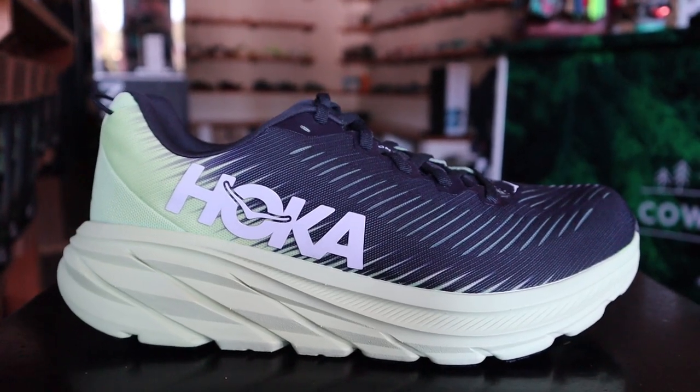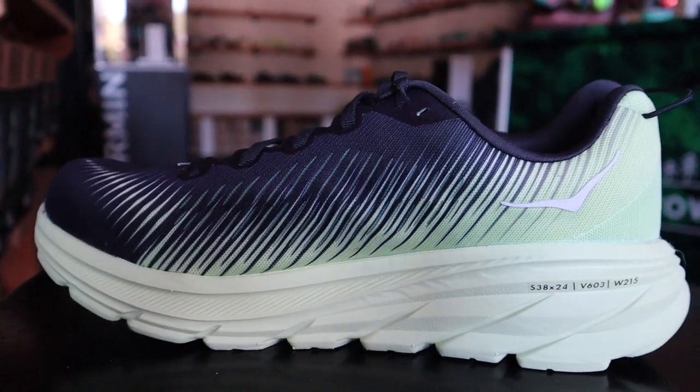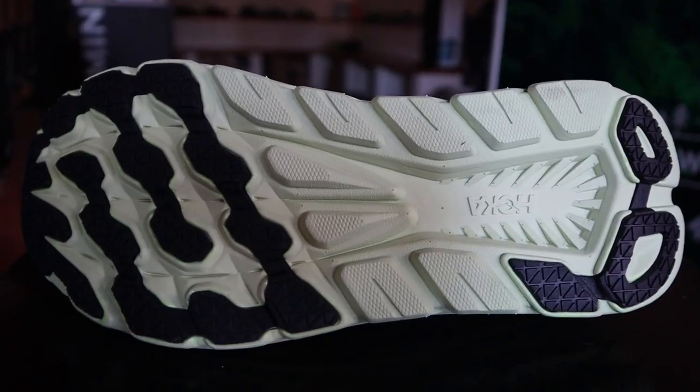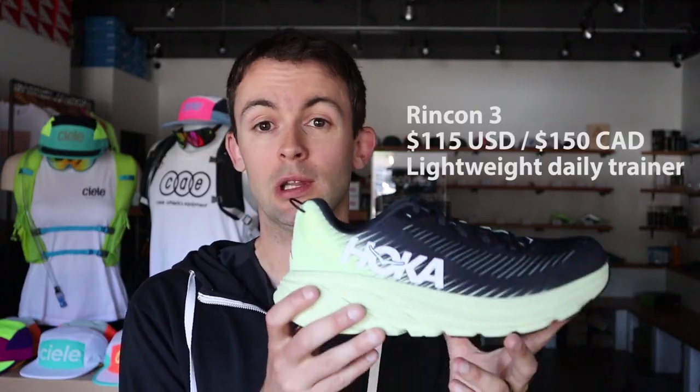So very versatile shoe. For myself at least, I've done long runs, short easy runs, tempos, and intervals in the shoe. I love how it feels. It has a ton of cushion for how lightweight it is, and it handles a wide range of paces and distances.